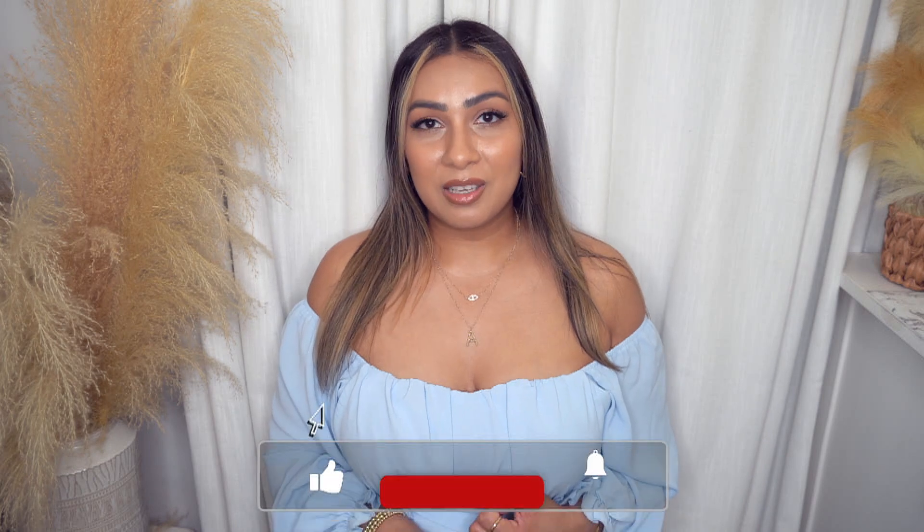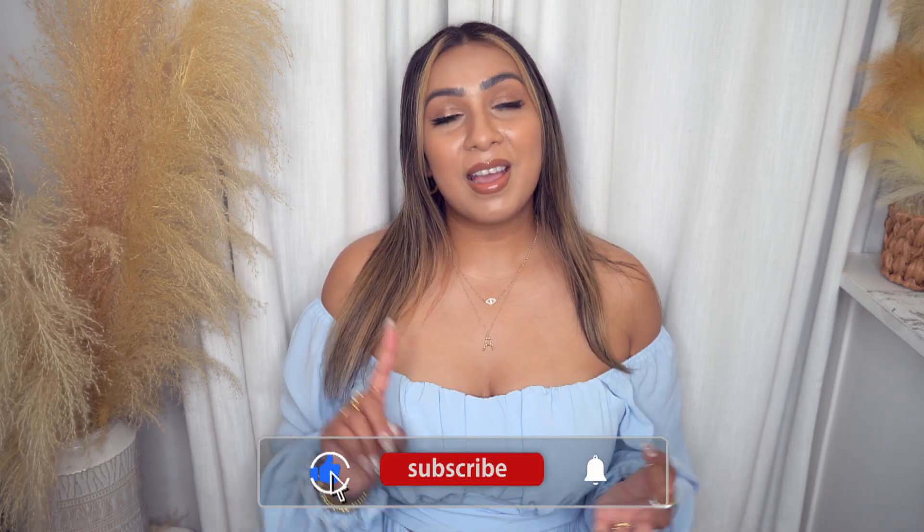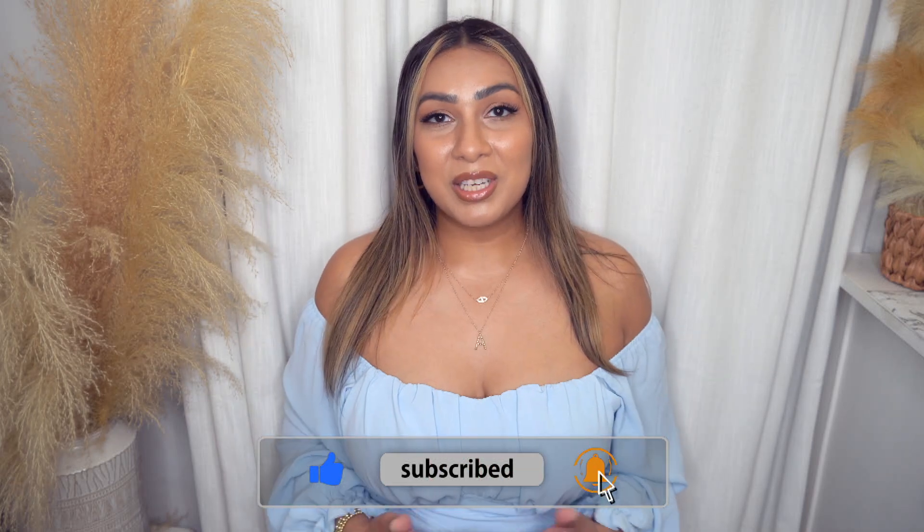Thank you guys for watching — that brings us to the end of this video. Please don't forget to like this video if you enjoyed it. Subscribe for more content. I love you guys, thank you so much for your support and the well wishes. I will be posting more videos — I do have another Amazon video, a Shein video, and a Walmart video coming soon. If you don't want to miss those, turn on the notification bell. Enjoy the rest of your day. Happy spring and happy spring shopping and spring cleaning — enjoy the new season upon us, and I will see you in my next video. Bye!